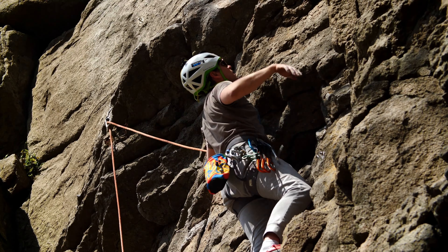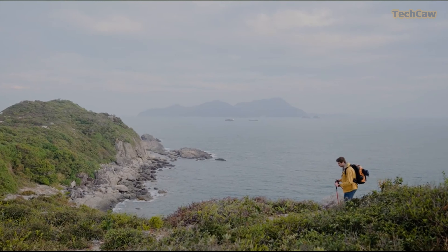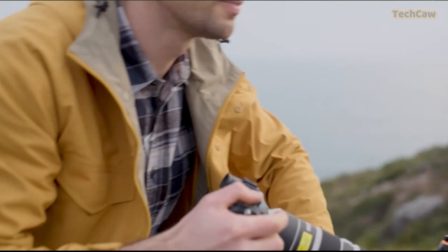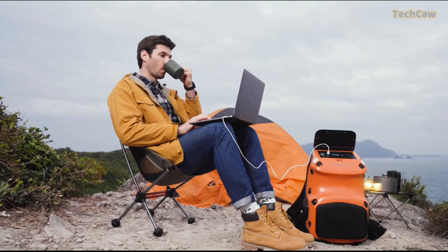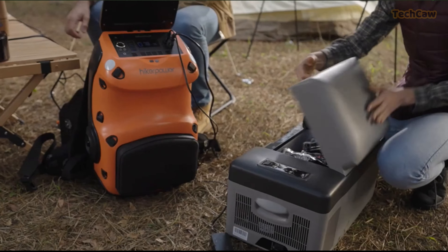Are you a passionate camper or hiker searching for a useful off-grid item? Introducing the Hiker Power Ranger Backpack Power Station. This world's first backpack power station offers a 600W capacity with a 1,000W maximum power output, all while providing 30 liters of storage space inside.